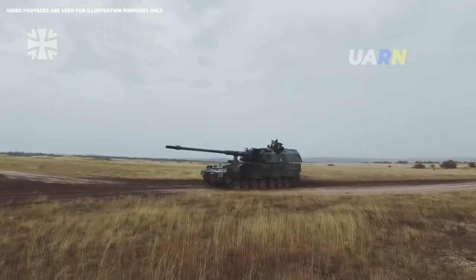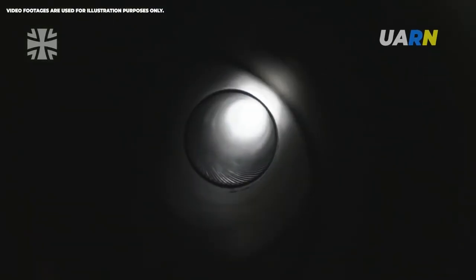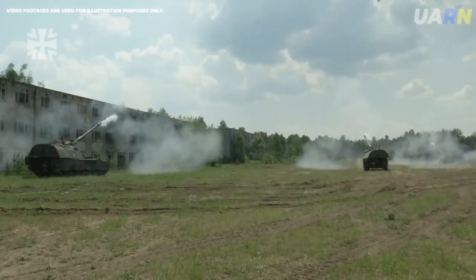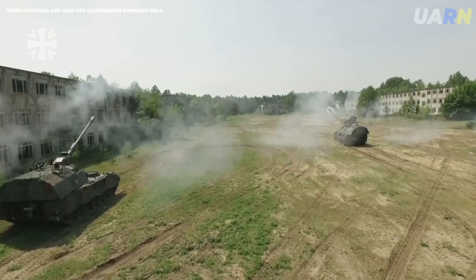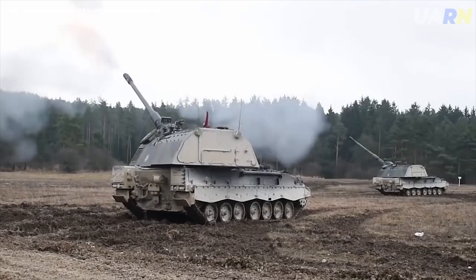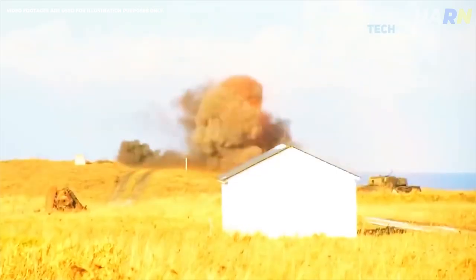What is the Panzerhaubit's 2,000? It is a German self-propelled artillery unit equipped with a 155mm cannon of .52 calibers. The weapon also has a navigation system, an automated fire control system, a manual loading system with 60 rounds, and 228 modular throwing charges. It is capable of detecting fire and is equipped with a fire extinguishing system.